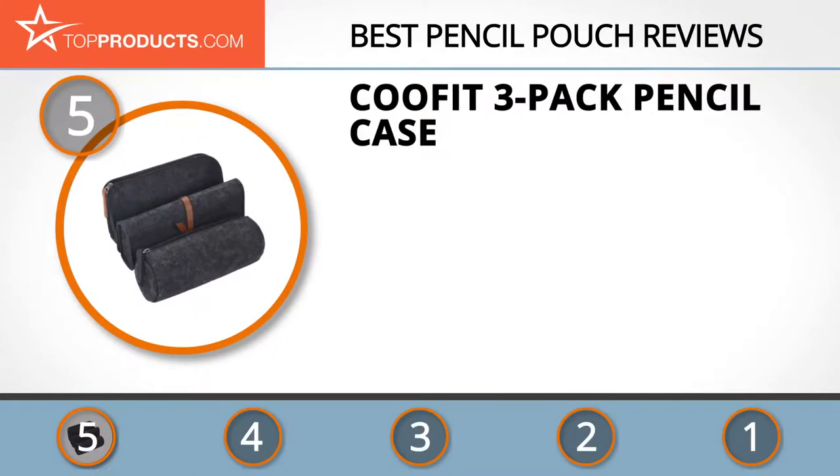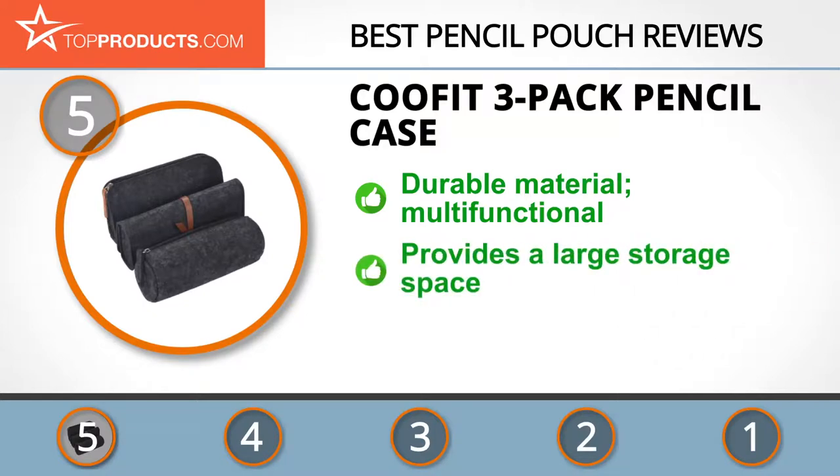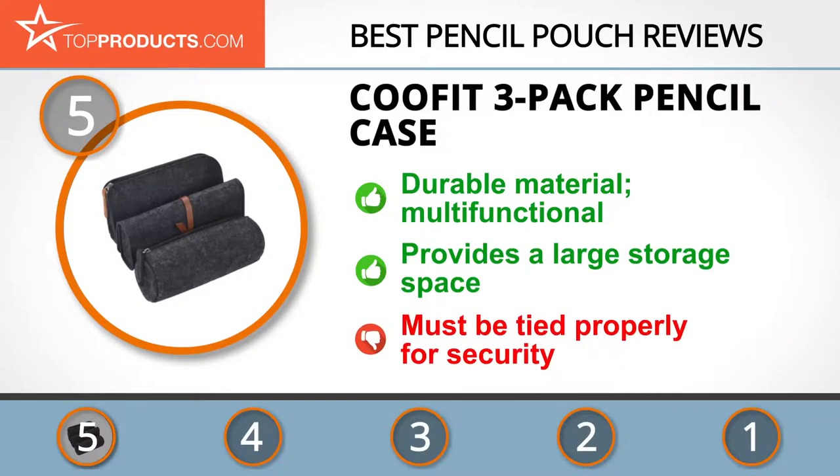At number five is the Kufit three-pack pencil case, chosen not only for its features but also for its budget-friendly price tag. Kufit manufactures a wide range of durable and high-quality items including handbags, backpacks, and outdoor equipment. Its three-pack pencil case is made from soft and comfortable wool felt. Owning this pack of three gives you a pen case, makeup pouch, and pencil holder, each offering large storage space — though the wrap pouch contents may spill out if not tied properly.